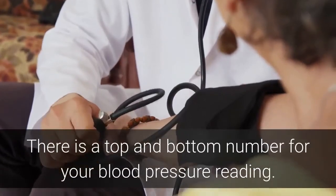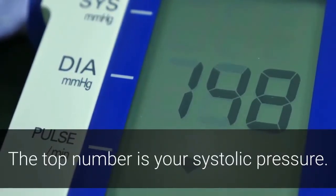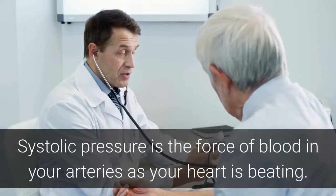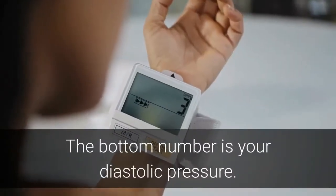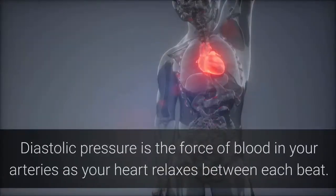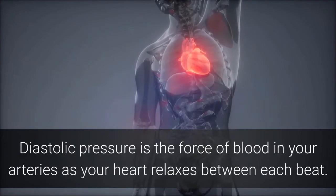There is a top and bottom number for your blood pressure reading. The top number is your systolic pressure — the force of blood in your arteries as your heart is beating. The bottom number is your diastolic pressure — the force of blood in your arteries as your heart relaxes between each beat.